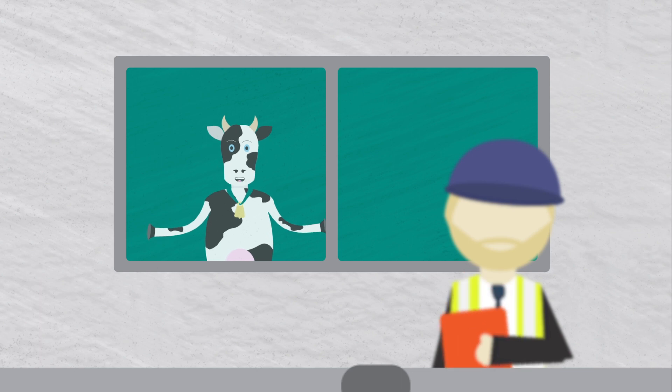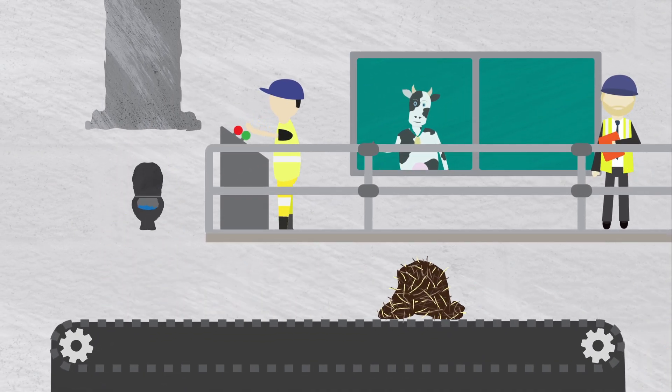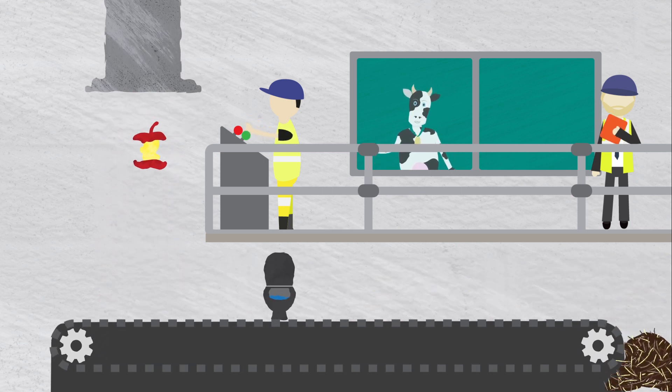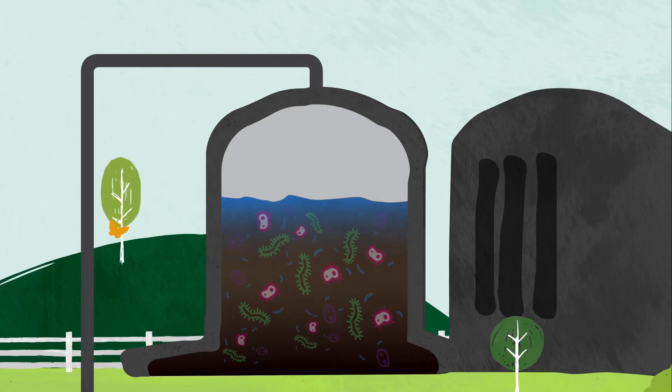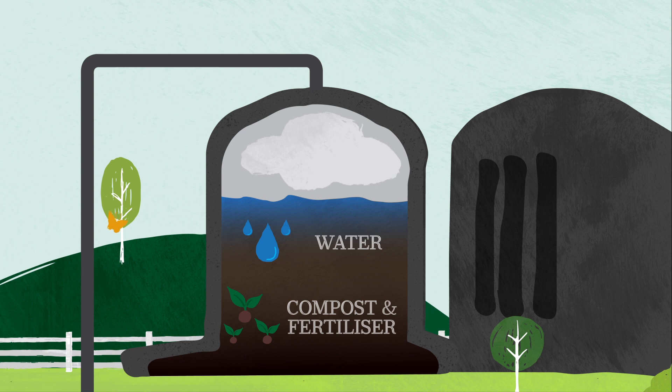But what is biogas and how do we get it into our buses? Biogas is produced naturally through a process called anaerobic digestion using food waste, farm waste and sewage. Waste organic material is fed into a digestion tank where microorganisms break it down into methane, water and other co-products such as compost and fertiliser.